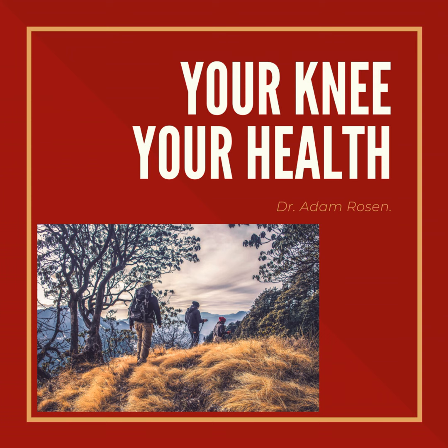Hopefully you've taken a lot away from this. This answers many questions you may have, or in anticipation of an upcoming visit, gives you information to help you understand what the doctor may show or explain to you. Thanks again for listening. I'm Adam Rosen. You've been listening to the Your Knee, Your Health podcast. Until next time, stay safe.